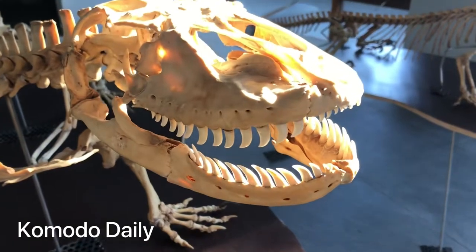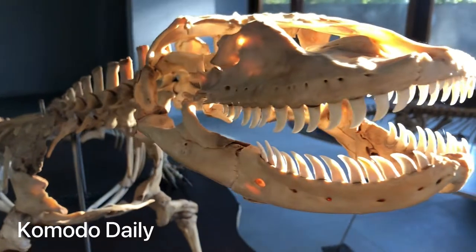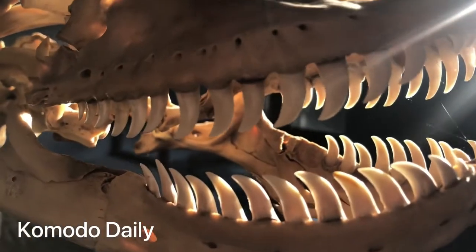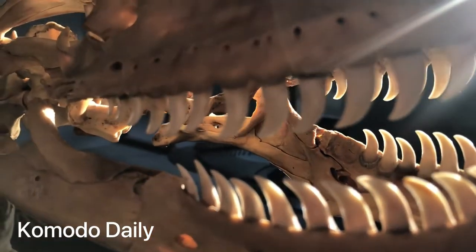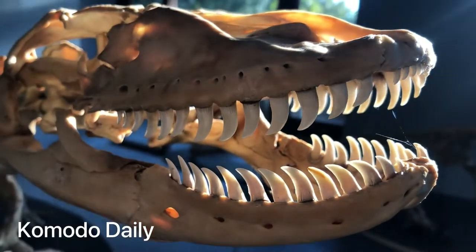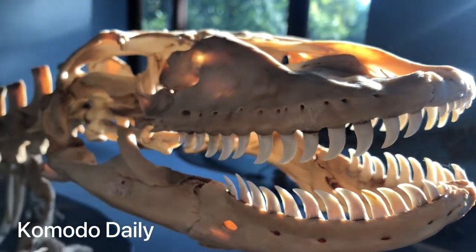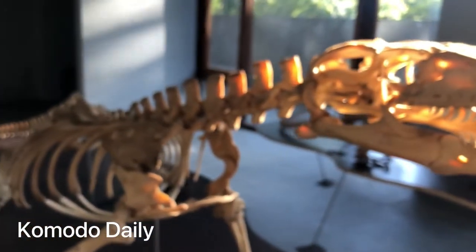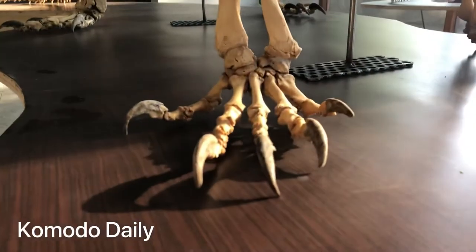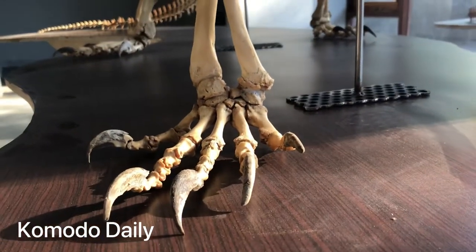The first one is male. In here we can see their teeth — it's really big. When Komodo Dragon is still alive you can't see their teeth clearly because it's covered by their lips, their mouth. So this is a male. And then in here you can see their nail — it's really big and sharp.